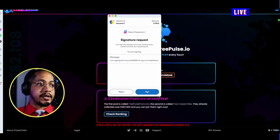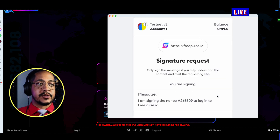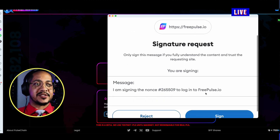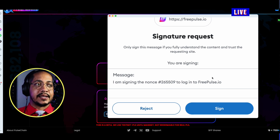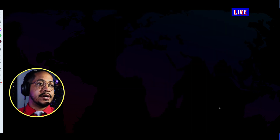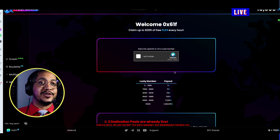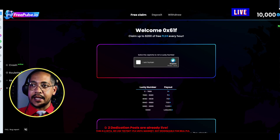On freepulse.io you'll see a signature request. Anytime you connect your wallet you always want to be careful and cautious as to what you're actually connecting. This signature request says: only sign this message if you fully understand and trust the requested site. Basically we're signing a nonce saying we're logging in — the wallet I'm in is one I have self-custodial access to. Simply sign it; there are no gas fees to worry about.